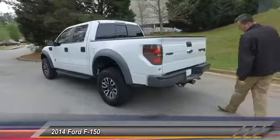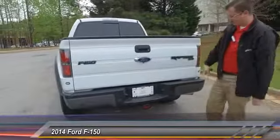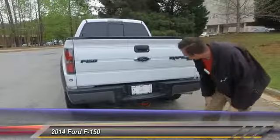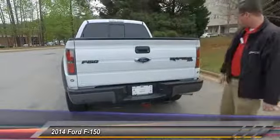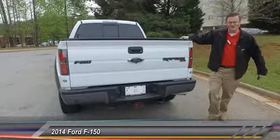Moving on to the back, you've got tow hooks right here — that's part of the towing package. It does have your backup camera, and like I said, it's a Raptor — just a really cool name for a truck.